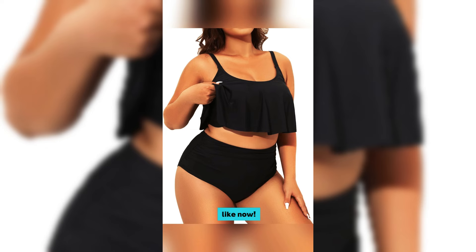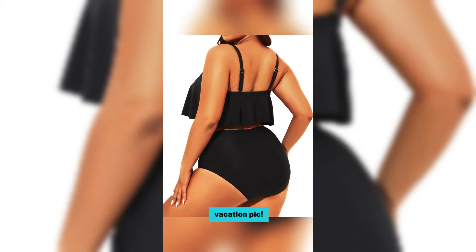You gotta try this, like now. Click to snag yours and slay your next vacation.